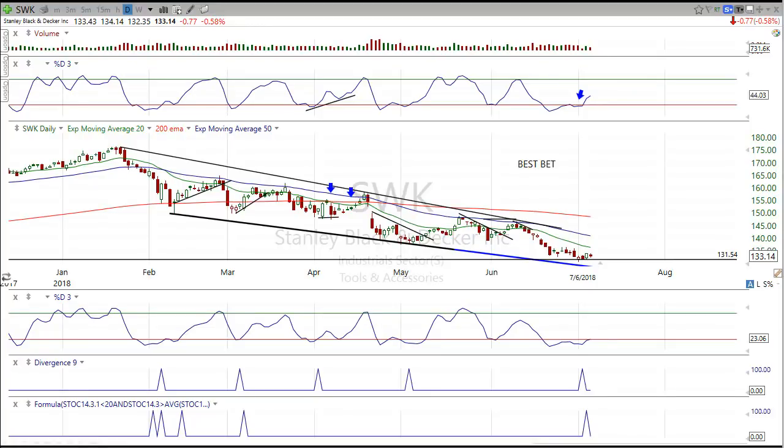Hey, what's up everyone. Day Trader Rockstar here with a very special video. I'm actually announcing my best bet for this week, coming up this Sunday evening, July 8th. So this goes out for the week of July 9th. Markets — futures will probably open up in a couple hours. I'm really excited for this week coming up. The best bet is going to be SWK — Stanley Black and Decker.